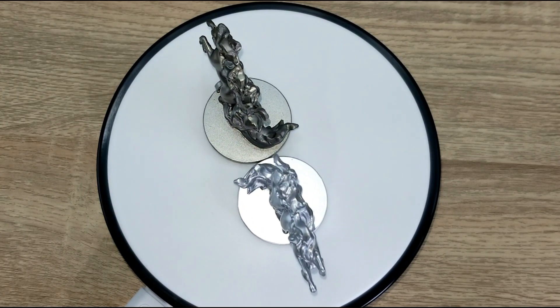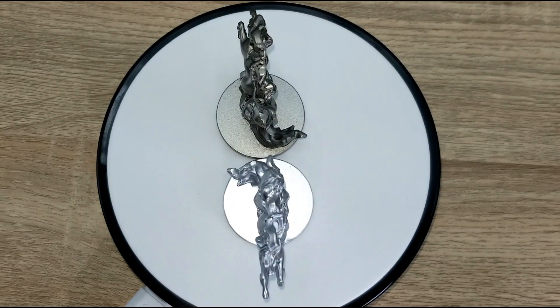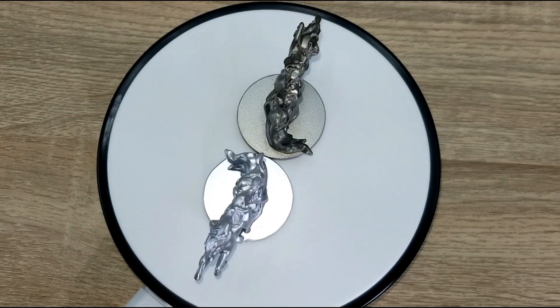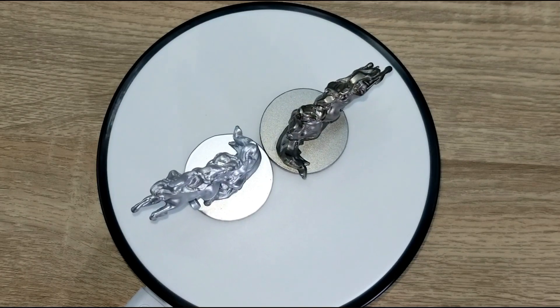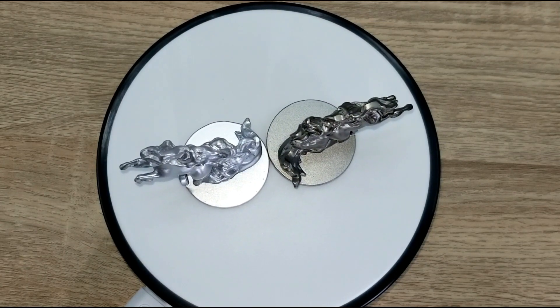Let me know in the comments what are your thoughts on this Rapidash chess piece. Overall Rapidash doesn't really get much of the spotlight, so I was surprised that they decided to use one here. Like I said earlier, it does make sense for this particular chess piece game.